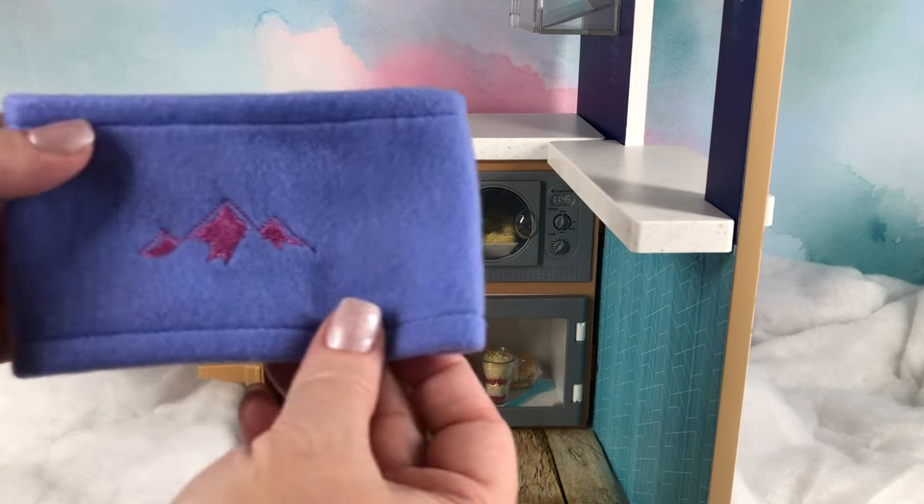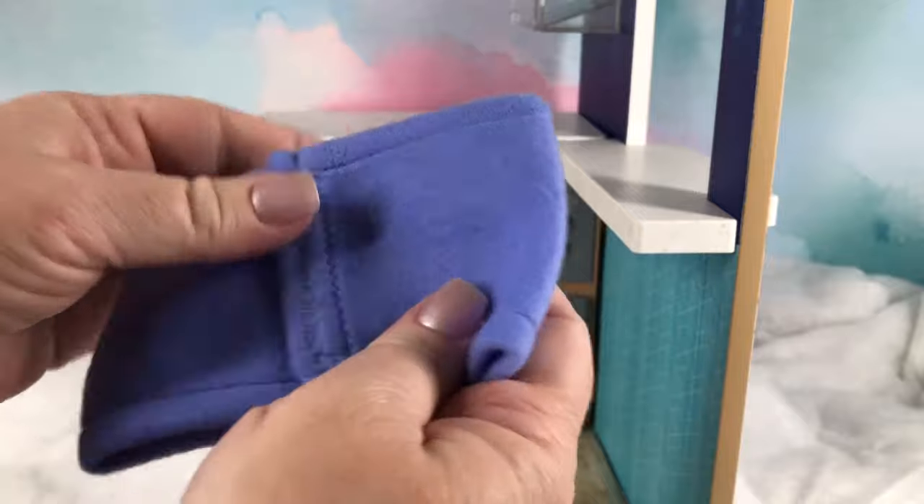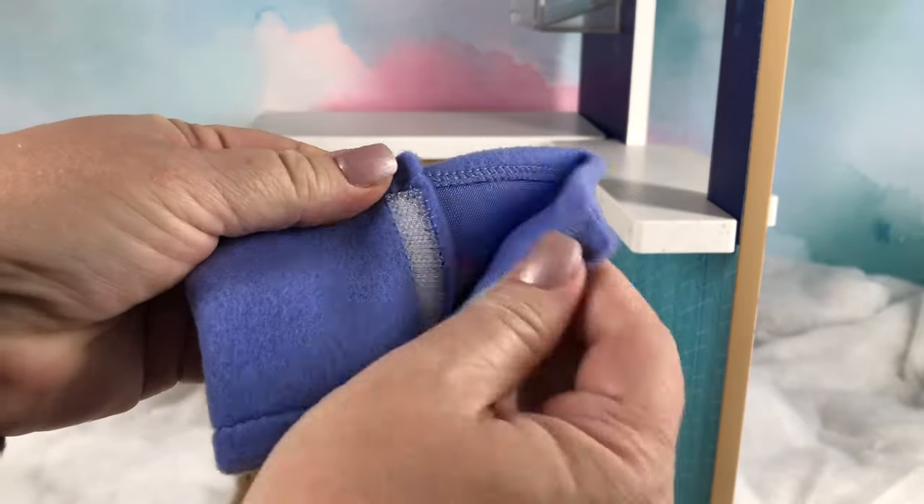Here we have a fleece neck warmer with an embroidered image of the mountains on it. It's very soft and then it has the Velcro on the back.